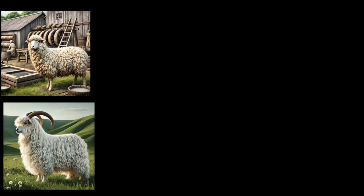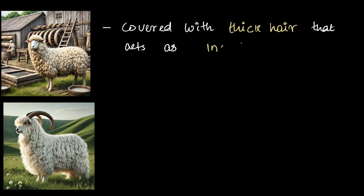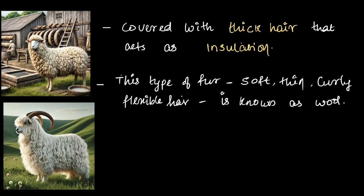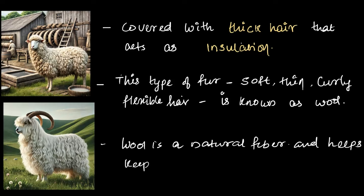Sheep have this amazing natural mechanism to stay warm. They are covered in thick hair that acts as insulation against cold. What does insulation actually mean? It means that this thick hair traps their body heat, keeps it inside, and doesn't let it escape through the fur. This thick hair, which is soft, thin, curly, and flexible, is known as wool. You'll also find wool on goats and a few other wild animals. Wool is a natural fiber that helps these animals stay warm even in extreme cold conditions.